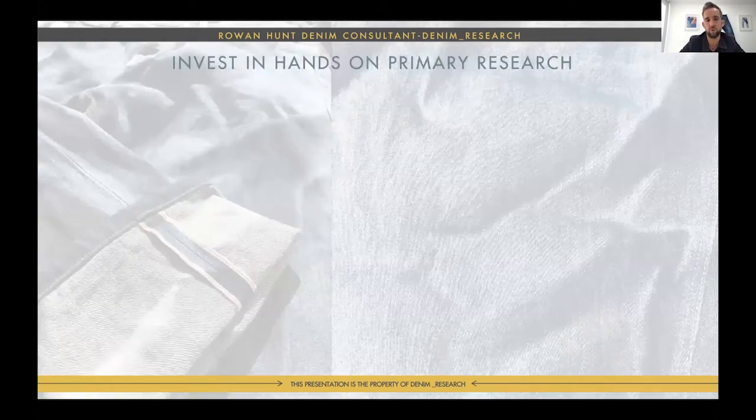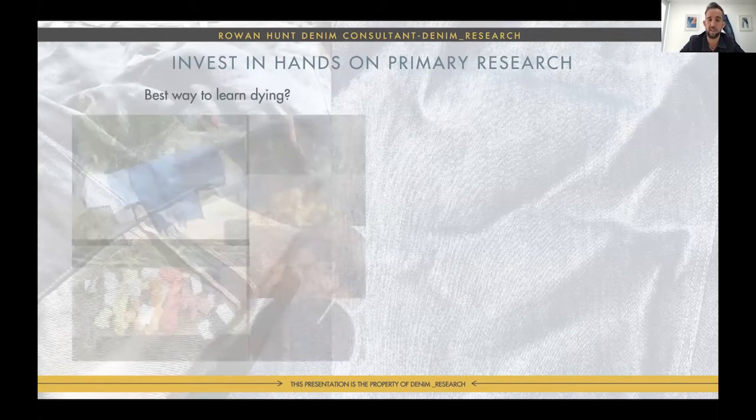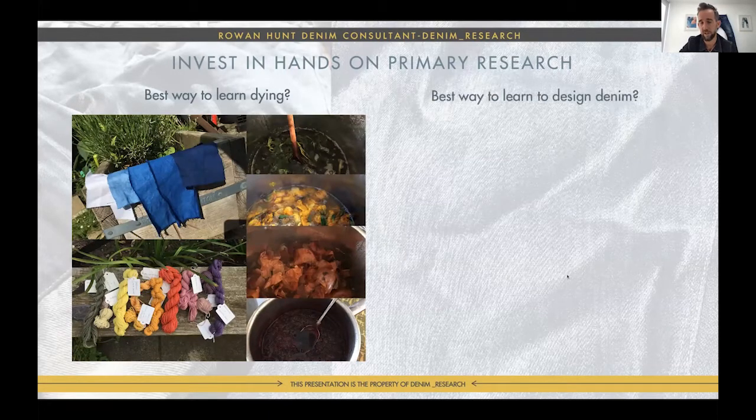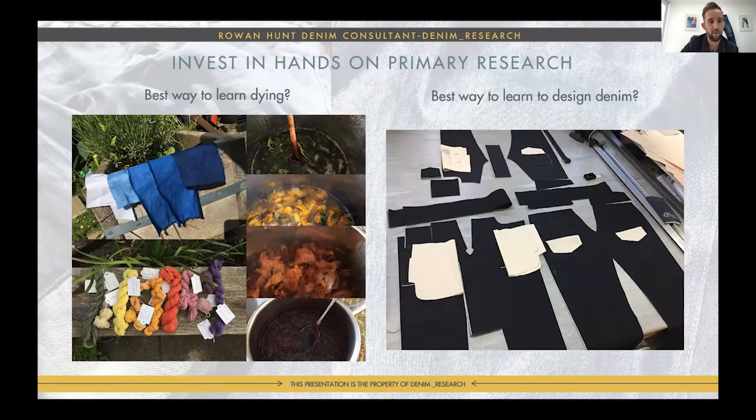Now, what you can do yourself at home: invest in hands-on primary research. For me the best way to learn dyeing is to get your hands dirty. I did this with the kids at home — played around with multiple dyes. There's a course near me, there are books, and you can use nettles, weeds, daffodil heads when they die, onion skins — and these are some of the beautiful colors you can get from natural dyeing. For designing denim, obviously get involved: look at the pattern pieces. I took a course Moshin did in the UK, and I learned new tricks — how to do a one-piece fly, how to use selvedge.